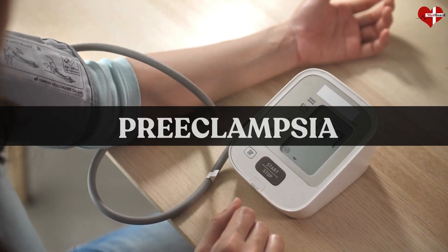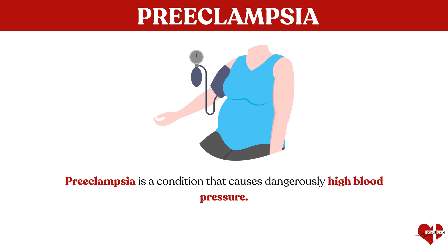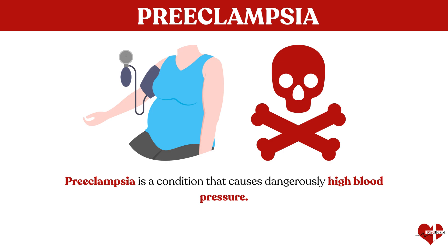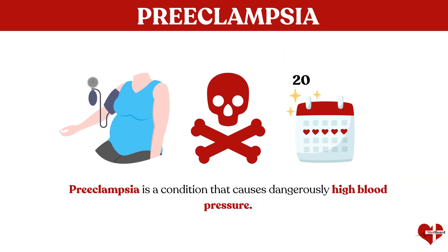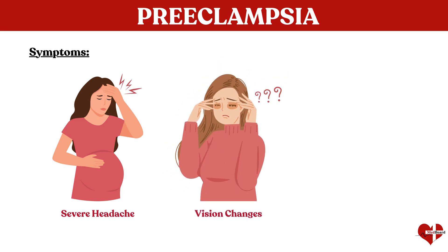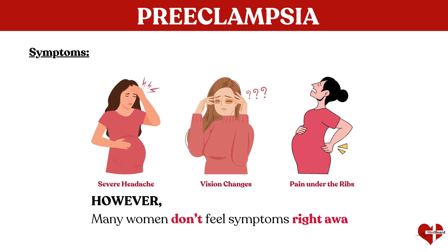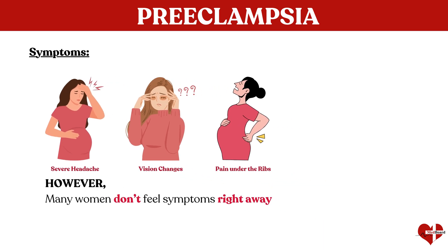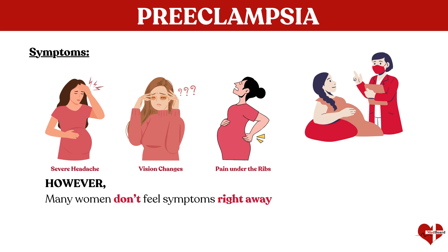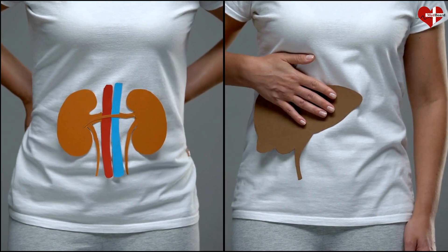Last but not least is preeclampsia. Preeclampsia is a condition that causes dangerously high blood pressure, and it can be life-threatening if left untreated. Preeclampsia typically happens after 20 weeks of pregnancy, often in women who have no history of high blood pressure. Symptoms may include severe headache, vision changes, and pain under the ribs. However, many women don't feel symptoms right away. The first alert is usually when a woman comes in for a routine prenatal visit and has high blood pressure, at which point the doctor will test for kidney and liver function to determine whether it's preeclampsia or just high blood pressure.